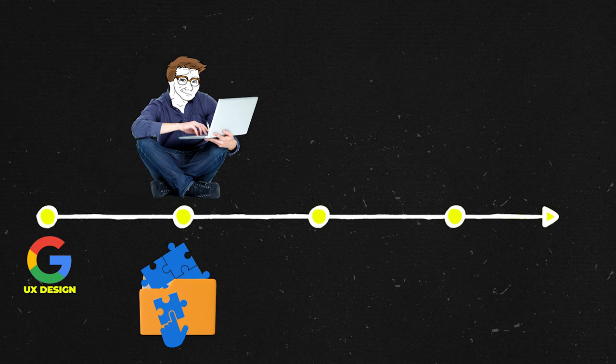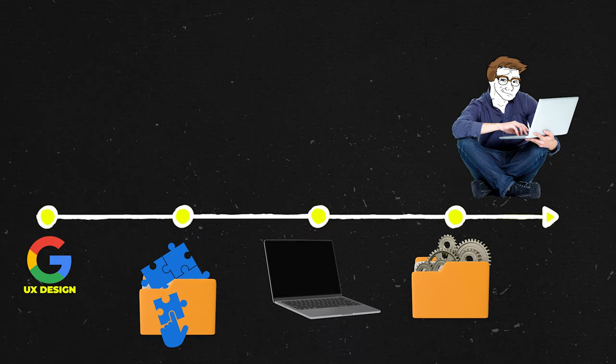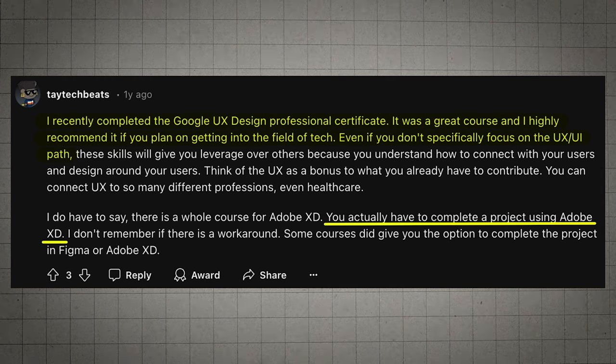The course is going to help you build your portfolio, but once you're done, you want to volunteer for real projects and build your portfolio even more — that'll give you a really good shot to land a UX job. According to another Redditor, the Google UX Design Certificate is a great way to level up your tech skills, even if you're not aiming to be a full-time UX designer. Just keep in mind that you'll need to use Adobe XD for at least one project.